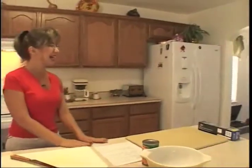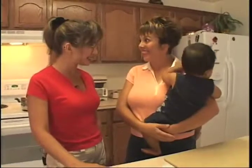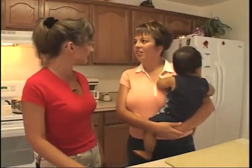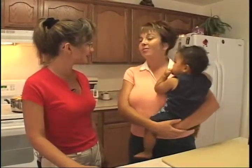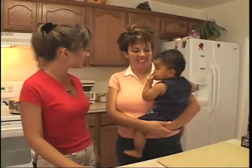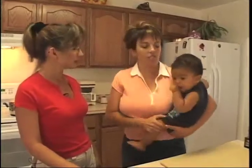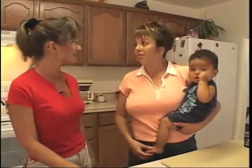I had such a good experience making Donnie's baby food that I'd like to share the process with a friend of mine, Andrea, and her son Isaac. Hi, Andrea! What kind of foods is Isaac eating now? He's still eating baby food, but he's really wanting to eat more table foods now. When did you start him on baby food? Around six months — the pediatrician recommended we start him then.